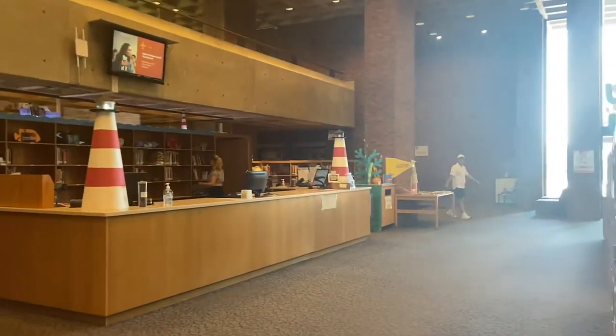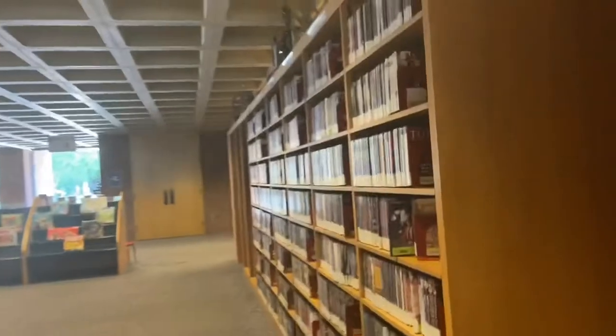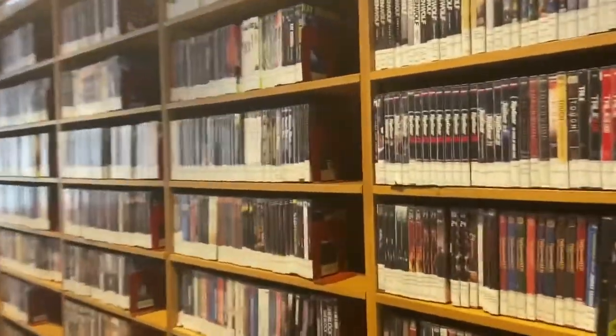That is the main place to check out your books. And this is the digital part of the library — this is where you can get all your CDs and all your DVDs for movies and stuff like that.